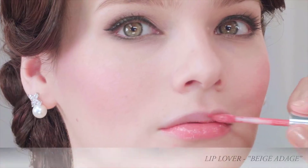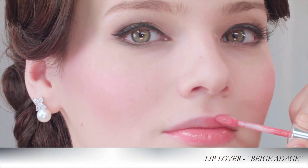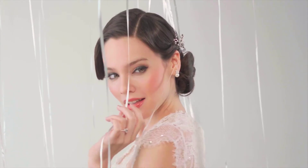Supermodels get transformed into angels. They have to have the perfect pouty lip. We're doing a really pale pink lip today. It's called Lip Lover, and it's a lip perfecter. It's a hybrid, so it's all the best of both a gloss, a balm, and a lipstick.